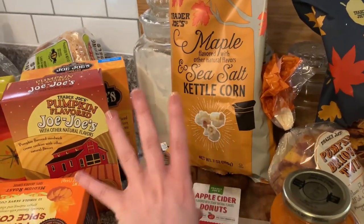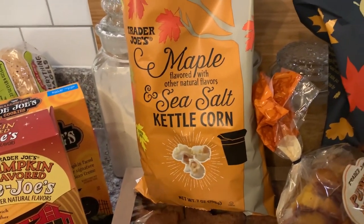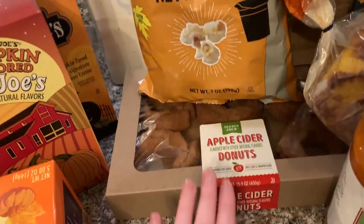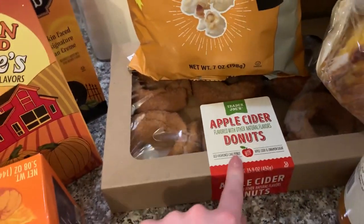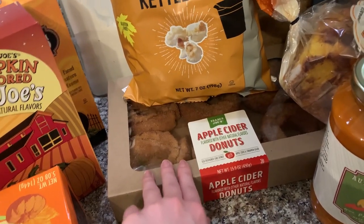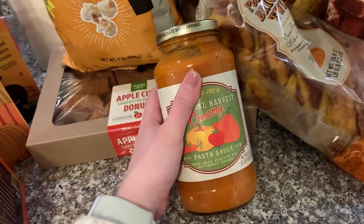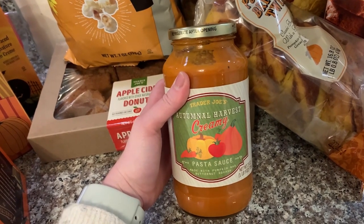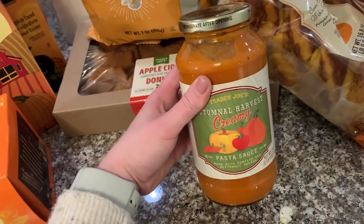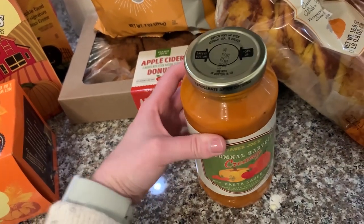This is like the holy grail of snacks at Trader Joe's for me — it's maple-flavored kettle corn with just a little bit of salt, so it's salty and sweet. I honestly could have bought six bags but I restrained myself and just got one. Then I got apple cider donuts — we're probably going to dig into those this weekend. And I also got a pumpkin and butternut squash pasta sauce. I made really delicious pasta with this last year, and you can put it on any kind of pasta.